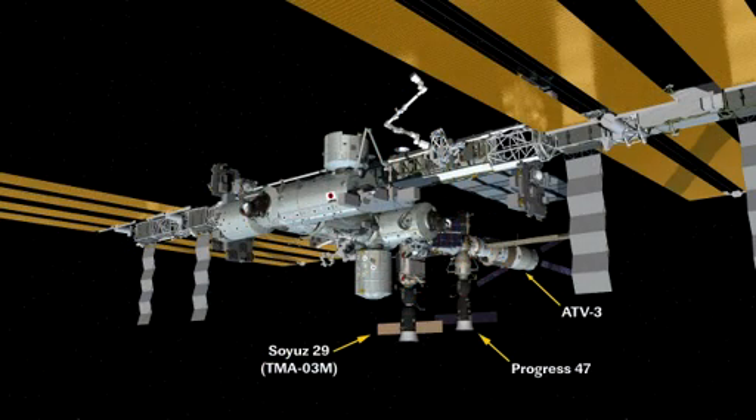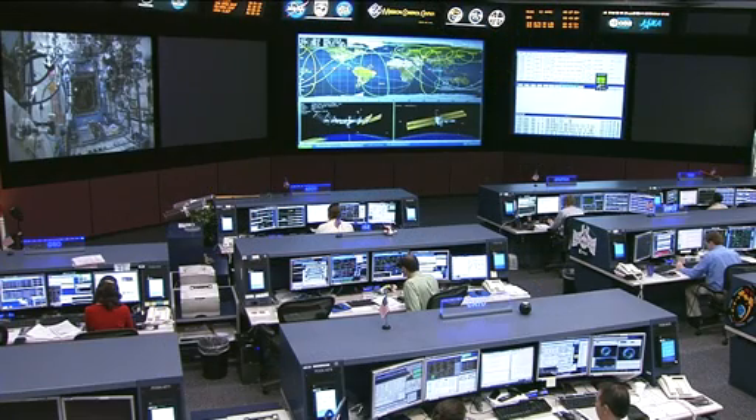Starting off on Monday, Commander Konyenko spent much of his day unloading items from the Progress 47 resupply craft, which has been docked to the Pirs compartment since April 22nd. Along with unloading cargo, he was also updating the station's inventory management system, a fairly complex program onboard the station to track and monitor where each and every single piece of cargo is located.